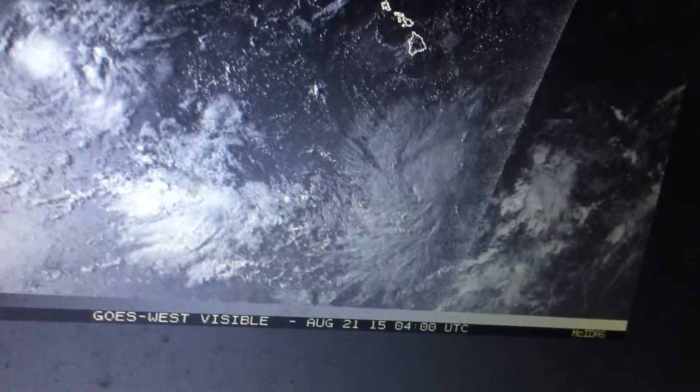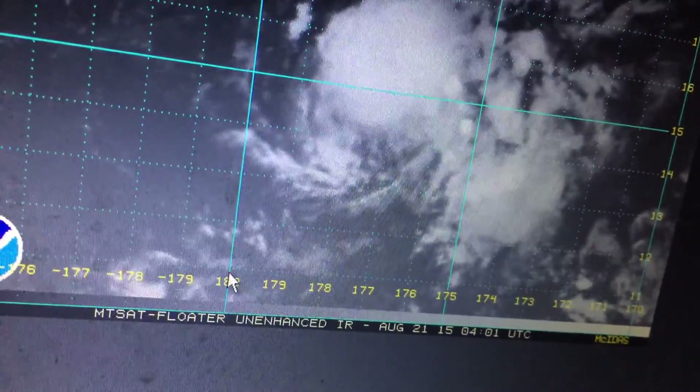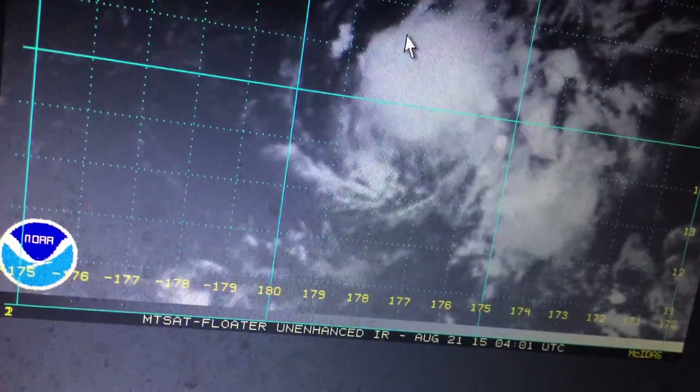First of all, let's get to our newly designated Tropical Depression 4C — it just got upped. It's near the international date line, so it's barely in the basin. It just got upped by the CPHC a couple hours ago at the 3Z advisory. And that's no surprise.